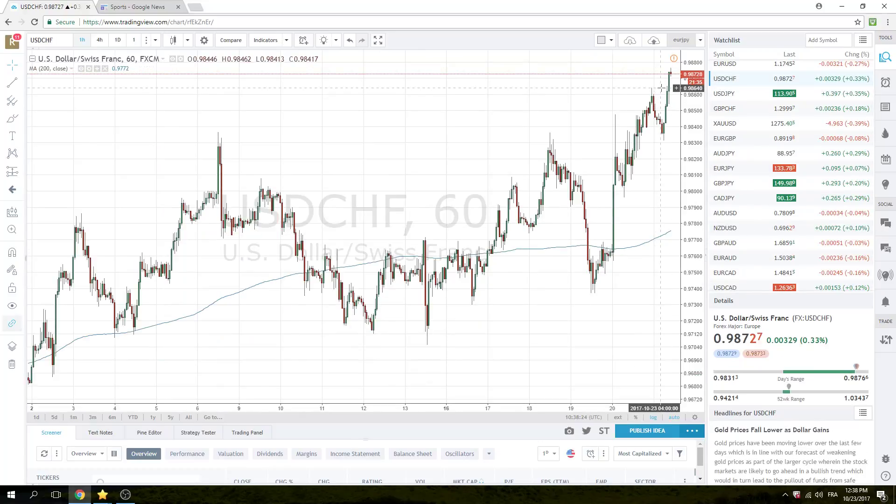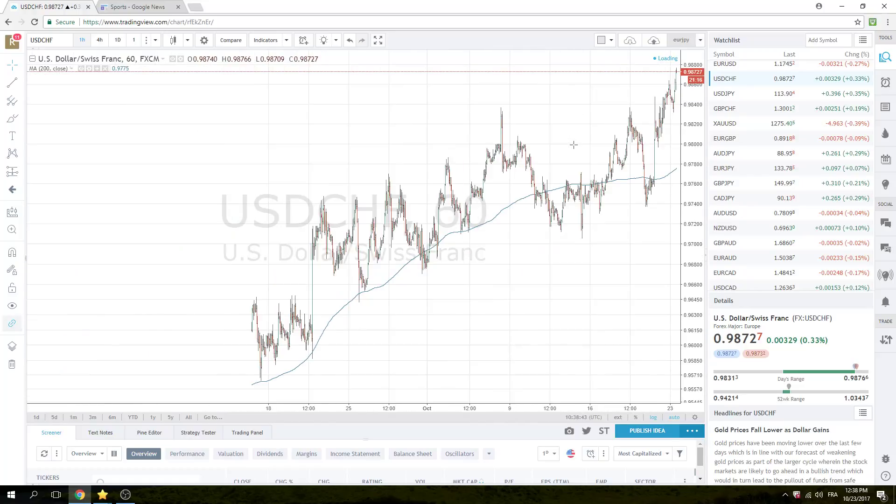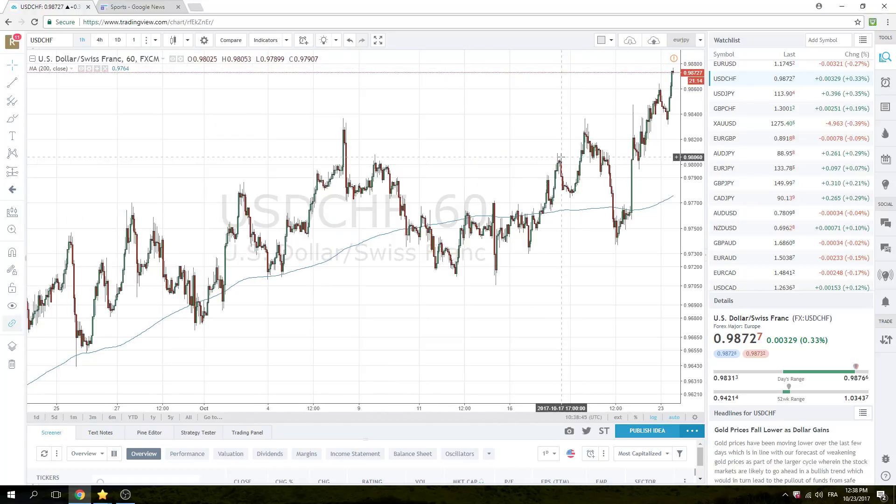Dollar-Swiss took out the 64 highs. Pretty choppy — we traded up to 66, back down to 54, and then second time through, here we are. A whopping 8 points through the highs.